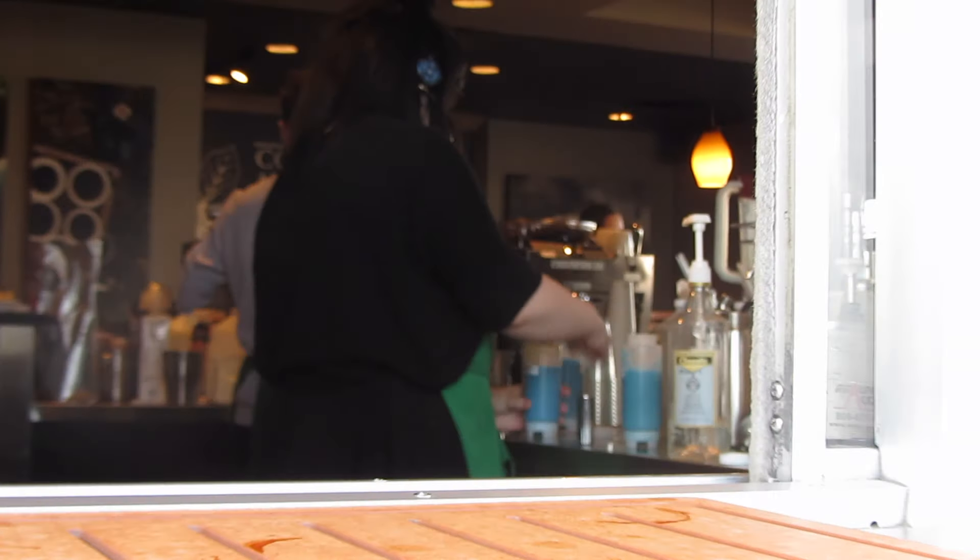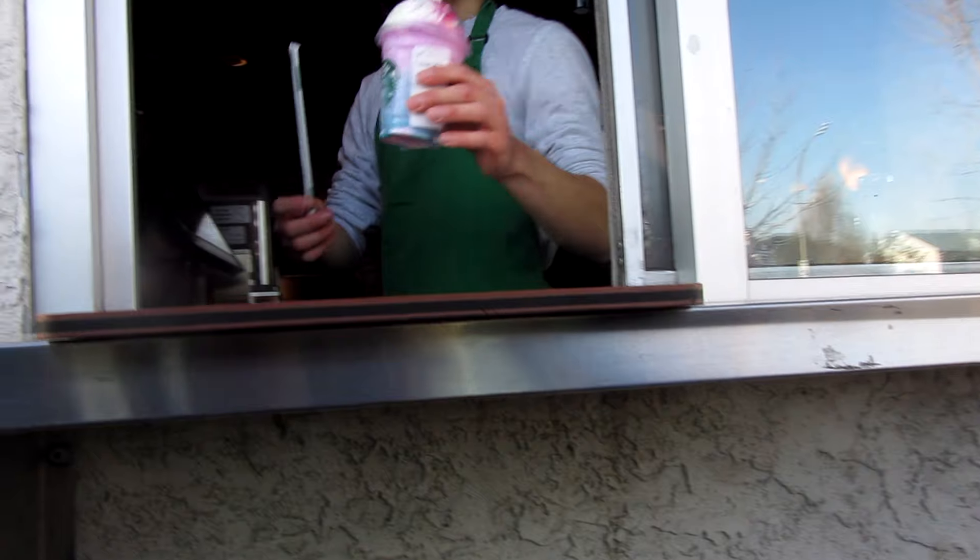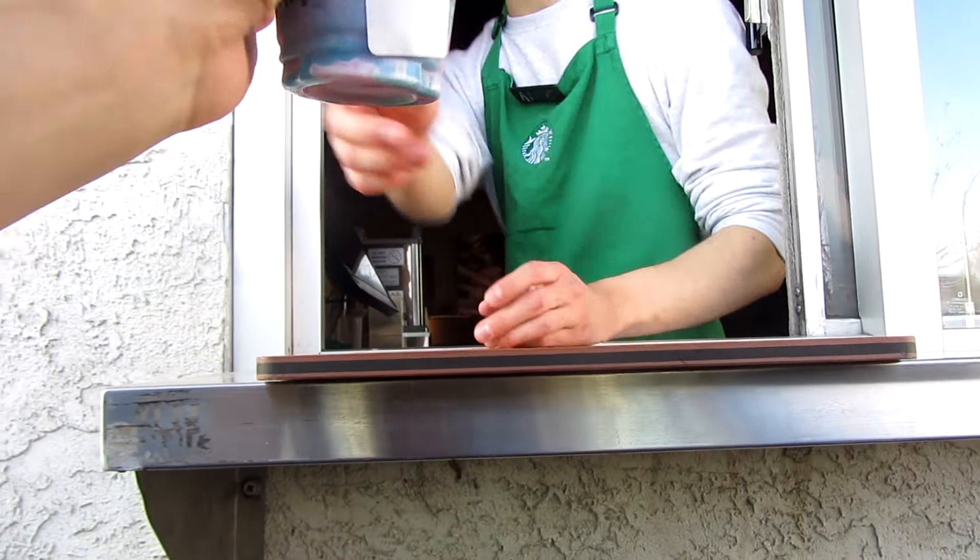Hi, can I get one tall Unicorn Frappuccino please? $5 for the window. Thank you so much. Thanks. See you.